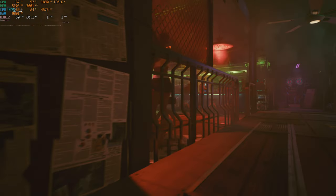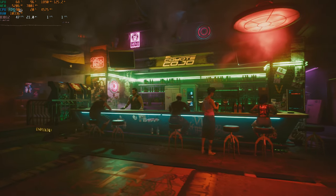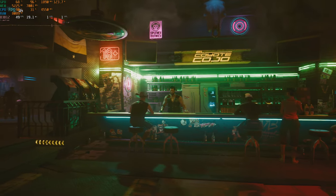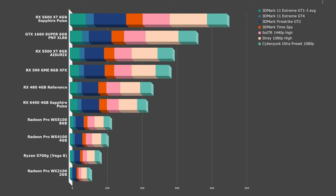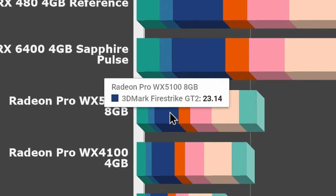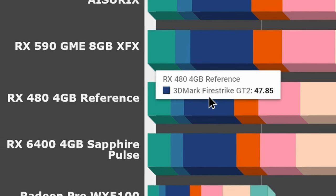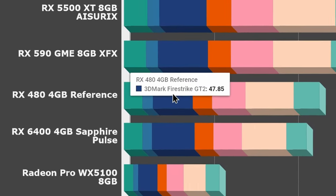Starting out with some synthetic tests, I'm going to save you some time and smash all these numbers into one graph. That actually gives a great idea of the relative performance of these cards. Looking at the subscores, they're exactly what you'd expect — if the WX5100 gets 23 FPS in Fire Strike, you'd expect the RX 480, which is roughly twice as fast, to get roughly twice the framerate, and it turns out it totally does.